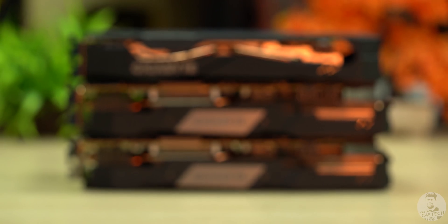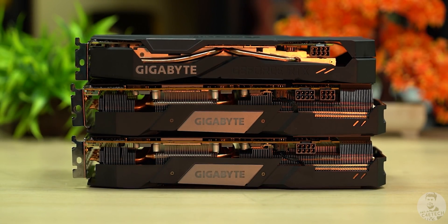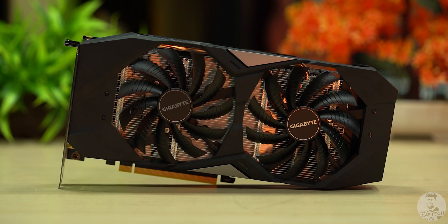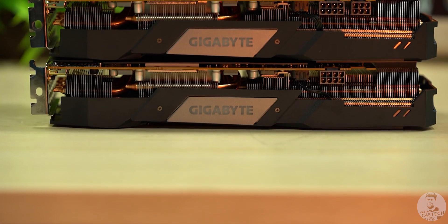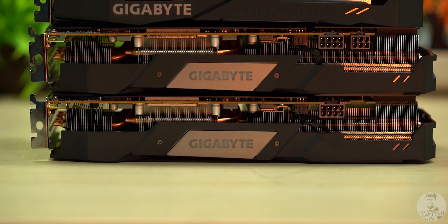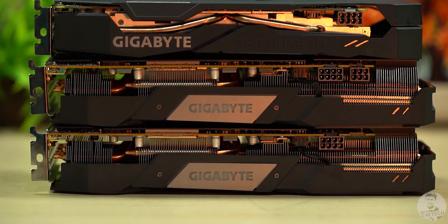The cards used here are the Gigabyte Gaming OC editions of the 5700, 5700 XT, and the Nvidia 2060 Super. As the names imply, these cards come with a factory overclock and really beefy coolers — a couple of hundred-millimeter fans for the 2060 Super and three fans for the 5700 and 5700 XT. Thanks to them, thermals were mostly in control, but in general the 5700 XT ran the hottest.